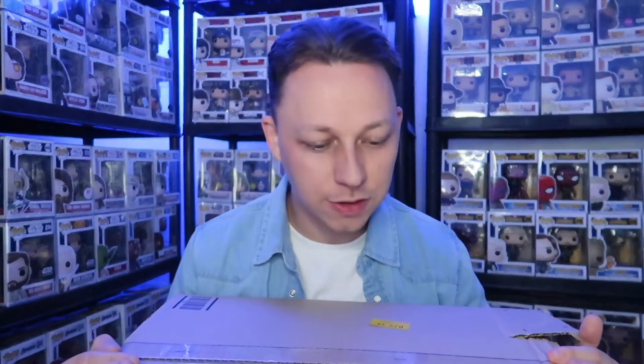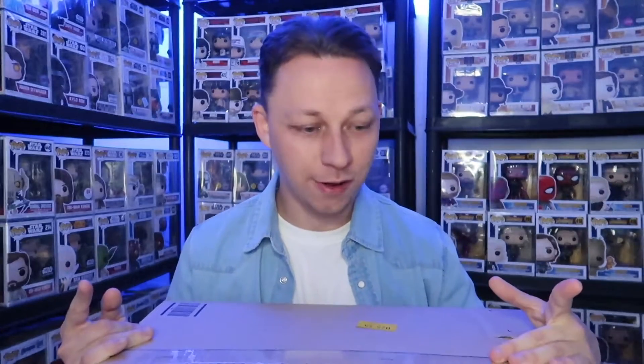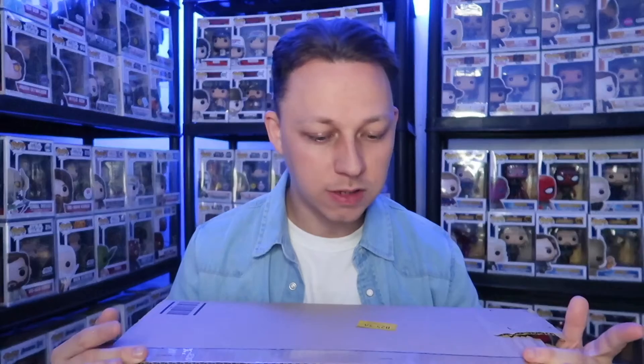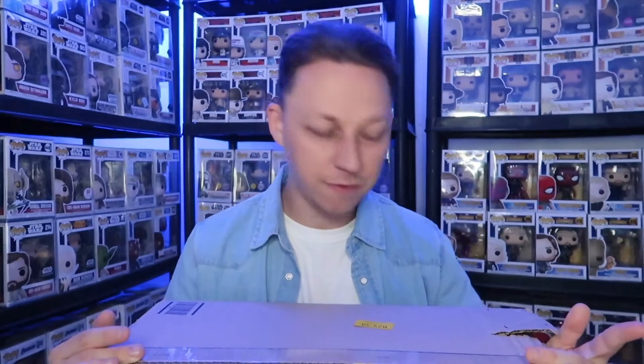Hey guys, how's it going? Sel here. Welcome back to the channel. Today we've got a package from Amazon to open. This one is the Star Wars Celebration Lando Calrissian in the Millennium Falcon Funko Pop. I got this for £23.12 — a very good deal at the time. I ordered it about a month back.